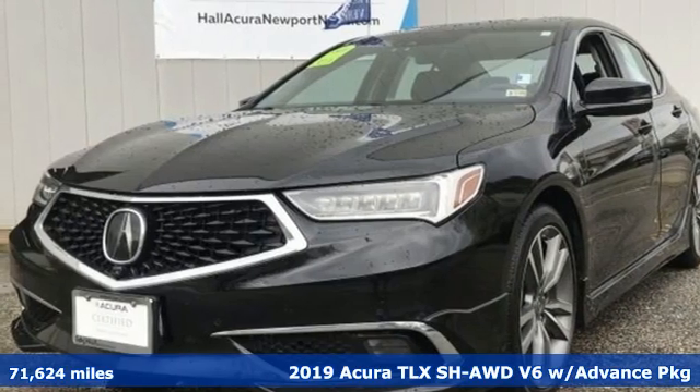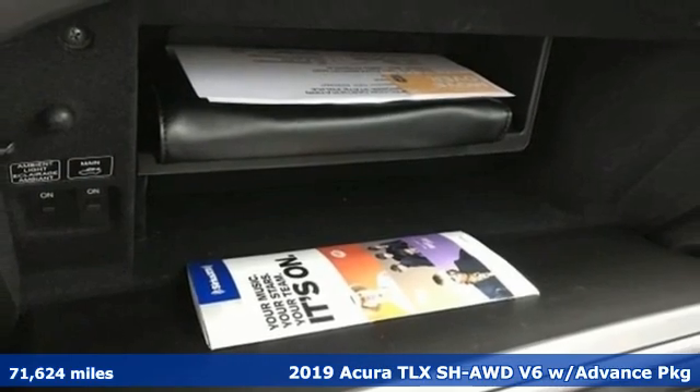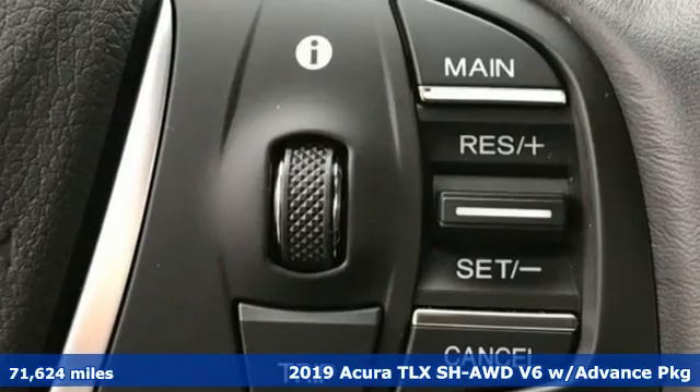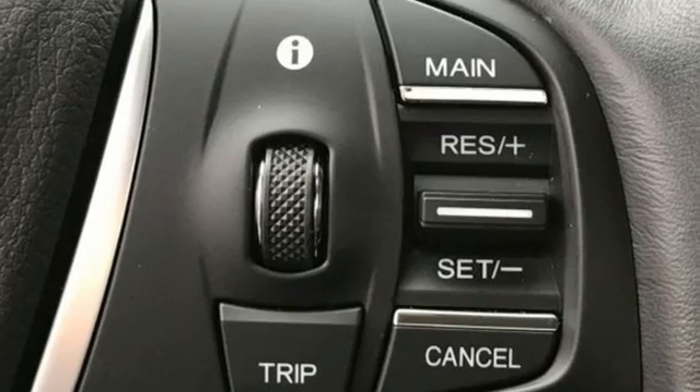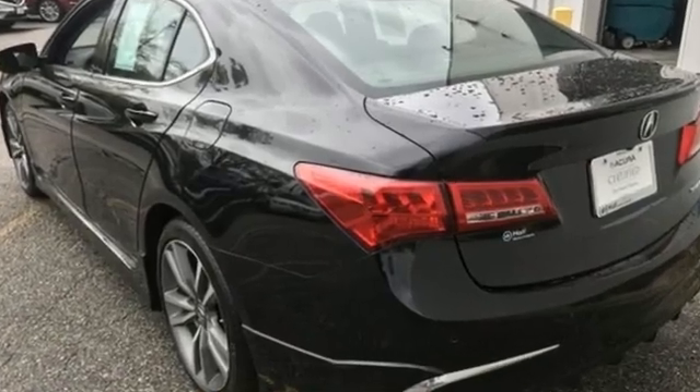Here's a 2019 Acura TLX. It proves a luxury sports sedan doesn't have to concentrate on one thing at the expense of the other. A cabin this comfortable and world-class performance too? Yep, it's true, you can have it all.